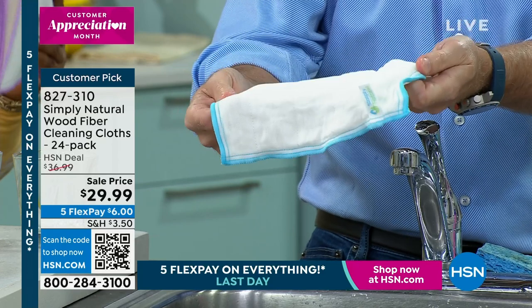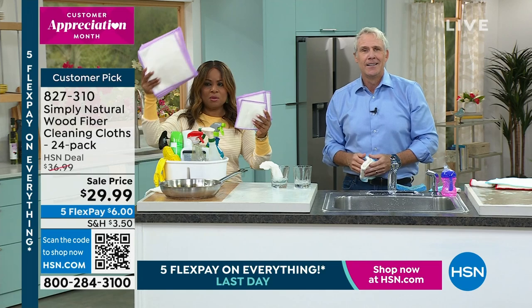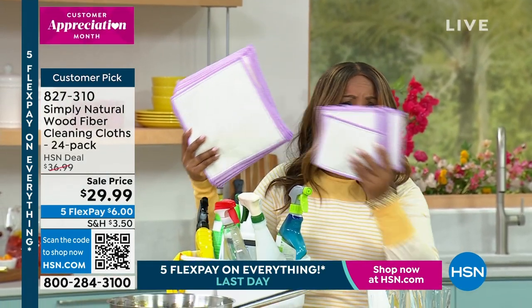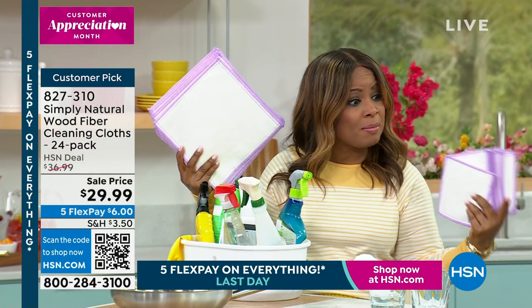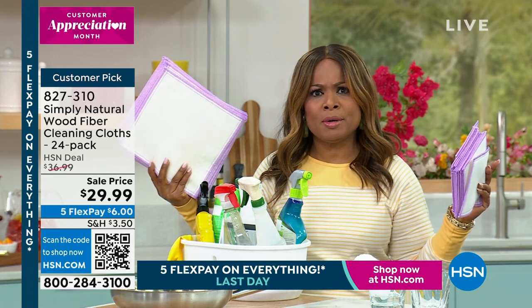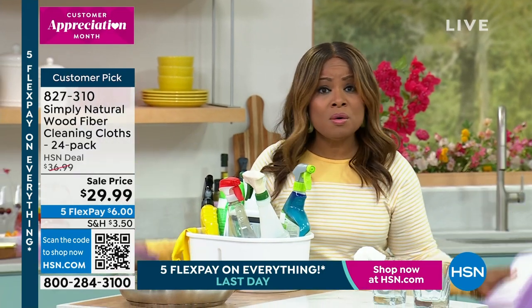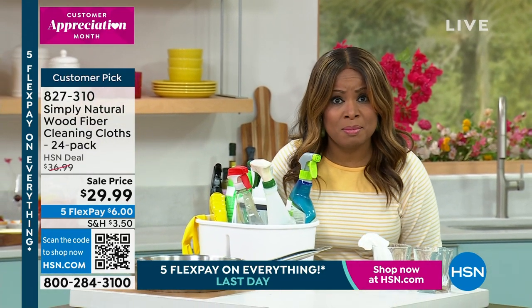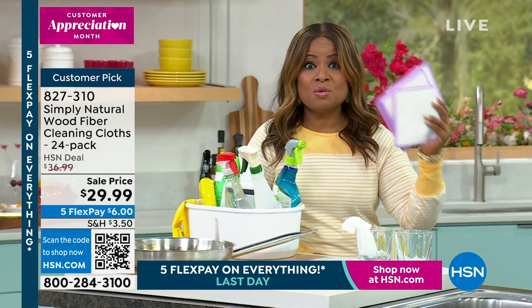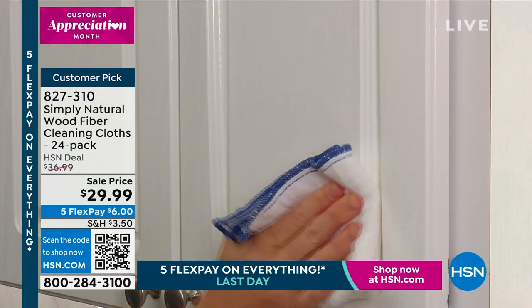Welcome to Simply Natural Nation — a new way to clean. I love this value. You'll get 12 of the larger ones, 12 of the smaller ones. This is the most that we've ever offered. They are remarkable. We don't want to knock paper towels, but we all have to do our part to be more environmentally responsible. And who isn't looking to save money these days? Paper towels are expensive. Please read the reviews — they are a customer pick. I love all the brand new colors that we're offering.